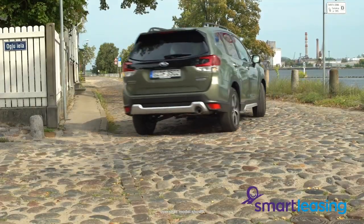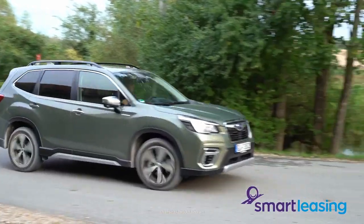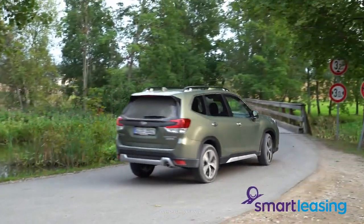Around town the Subaru Forester is adequately powerful, although it doesn't have a lot of extra zip in hybrid mode. However, that does bring some efficiency gains.